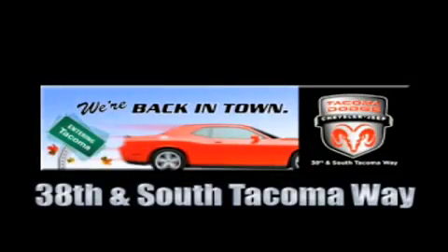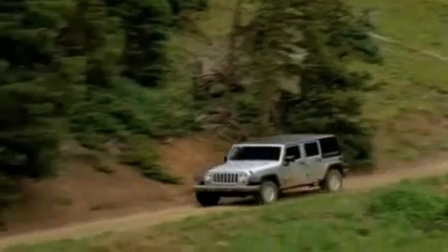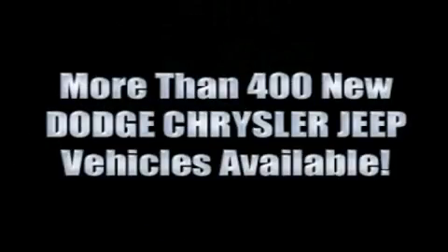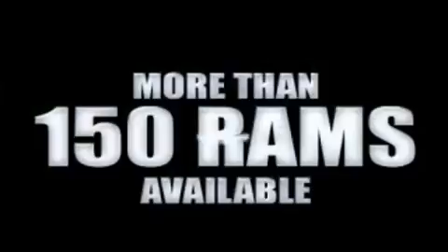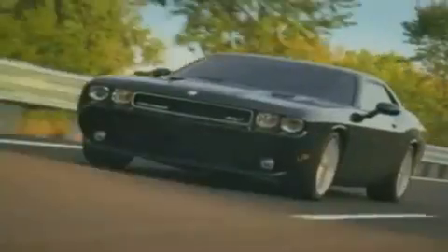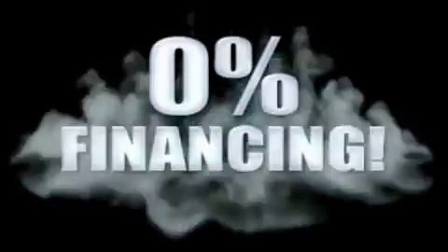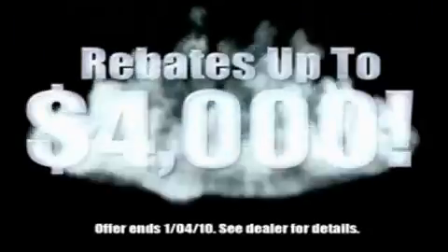We're back in town — the new Tacoma Dodge Chrysler Jeep, conveniently located at 38th and South Tacoma Way. With 400 new Dodge, Chrysler, and Jeep vehicles available, we've got your Ram tough trucks. If you want a Wrangler, we've rounded them all up. We're so big we've got over 30 Dodge Challengers. We've got 0% financing or get huge immediate rebates.